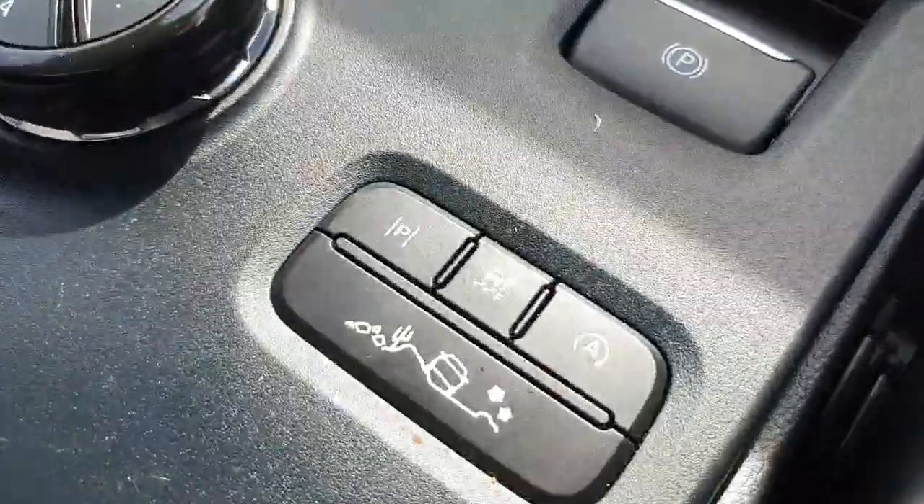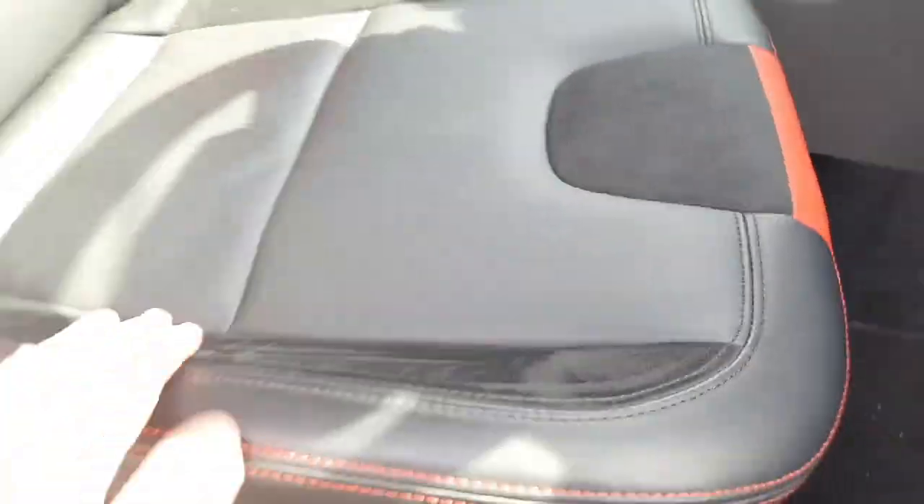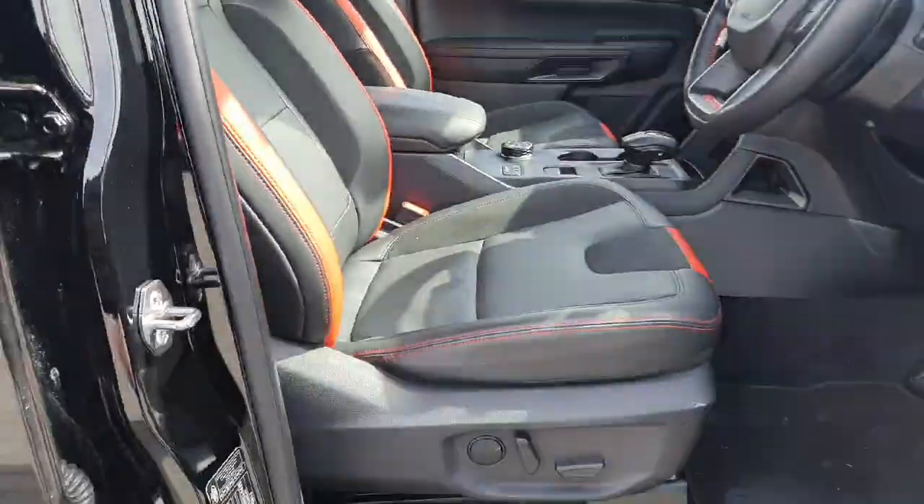There are your different drive modes, more drive modes, and of course the lovely Raptor seats with the orange trimming going around.